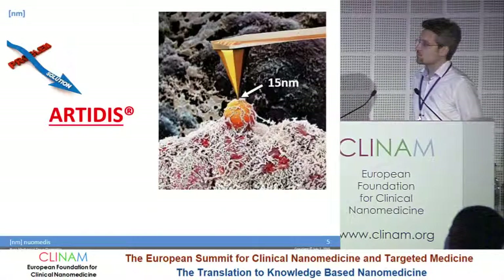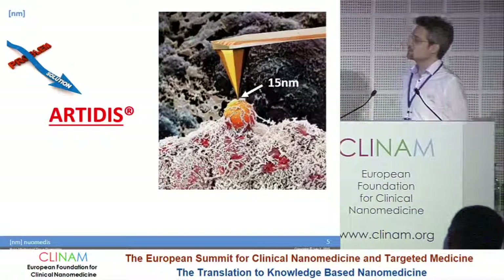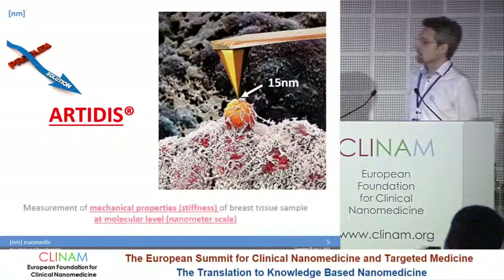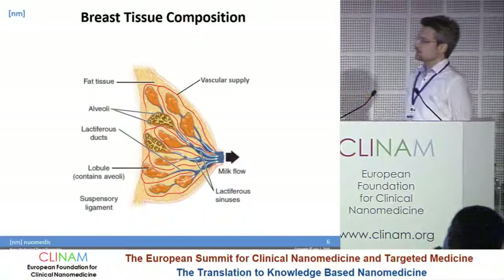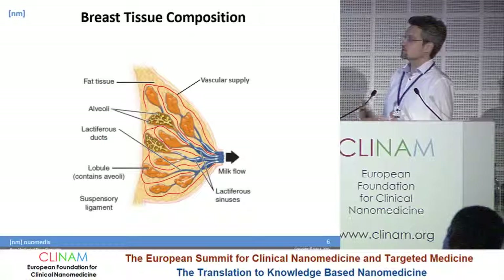The solution we are providing is called Artidis — it stands for Automated and Reliable Tissue Diagnostics. We use a very sharp tip of only 50 nanometers in diameter to feel the stiffness of the cancer on the nanometer scale. To understand why this is important — why it's important to measure cancer on a nanometer scale and why it's important to measure the mechanics of cancer — it's best to first illustrate the structural composition of tissue.